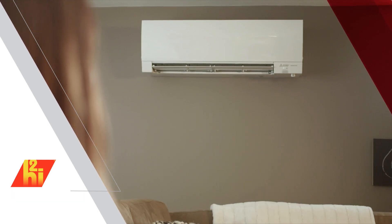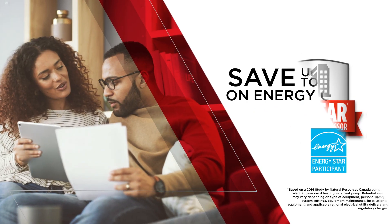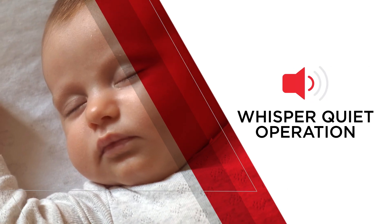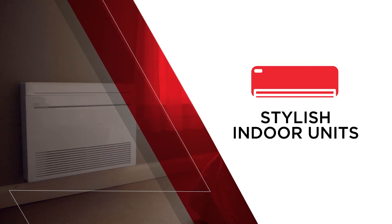Zuba delivers amazing benefits like an extended 10-year warranty, and our best 12-year extended warranty available on our Zuba Single Plus model. Up to 50% in energy savings, whisper quiet operation, superior indoor air quality, and a variety of stylish indoor units to accommodate any space.